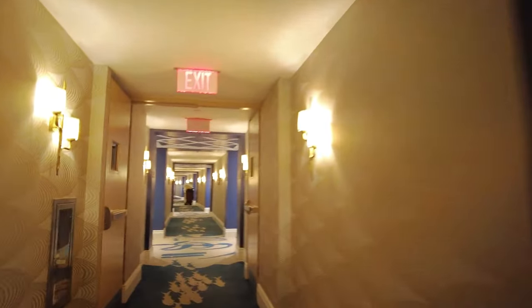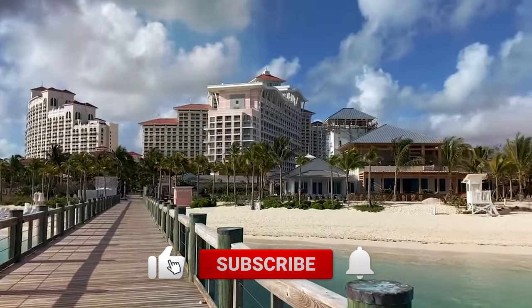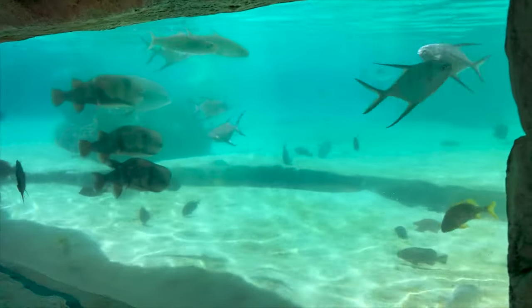If you found this video useful, then please do support the channel by subscribing and hitting that like button. Thank you so much for watching and we'll see you in the next one.